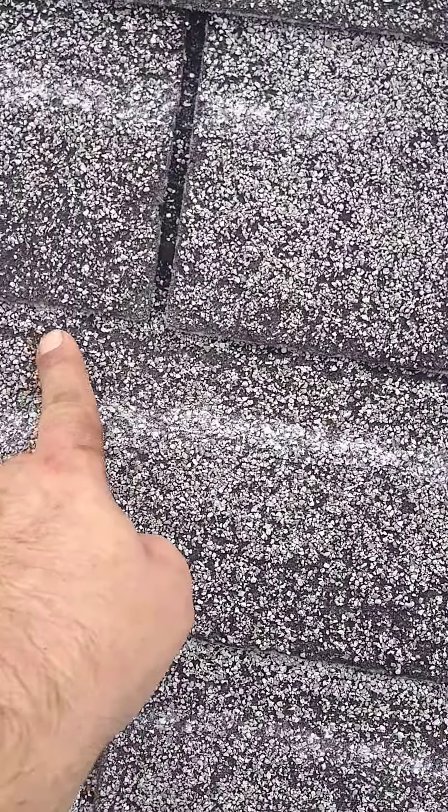If you look here, you'll see the lines through the top of the shingle. That means that air has gotten up underneath these and caused those markings, and that makes you eventually lose your shingles.